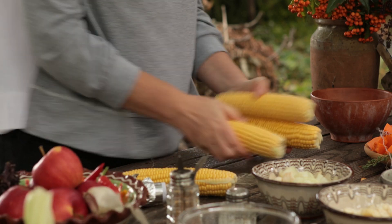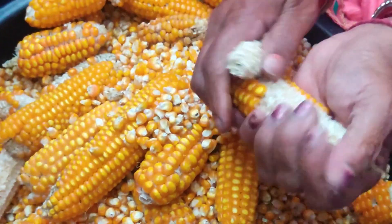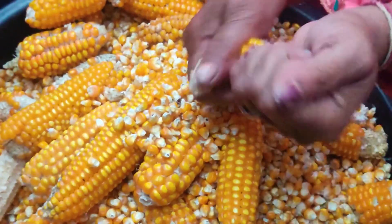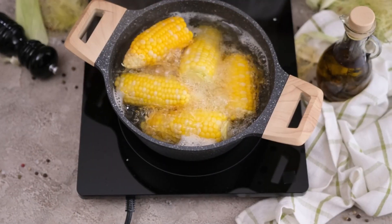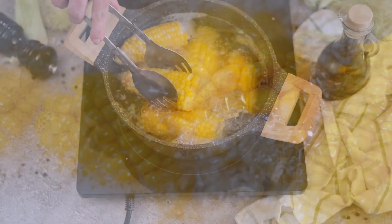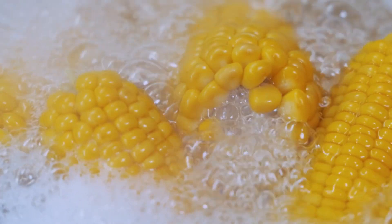Next comes kernel removal, where machines strip the kernels from the cobs with precision, separating them efficiently. The kernels get the VIP treatment, being gently removed and collected for further processing. Then comes blanching — a quick dip in hot water or steam, just enough to deactivate the enzymes that could affect the corn's taste, color, and texture, prepping the kernels for their canning debut.